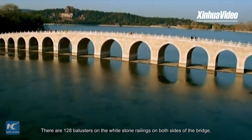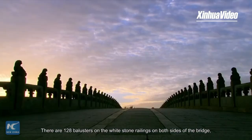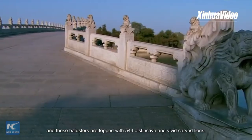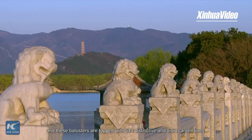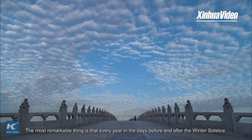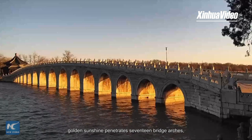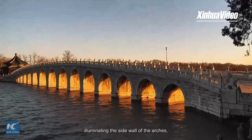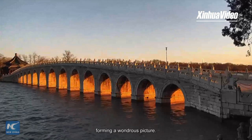There are 128 balusters on the white stone railings on both sides of the bridge, and these balusters are topped with 544 distinctive and vivid carved lions. Most remarkably, every year in the days before and after the winter solstice, golden sunshine penetrates the 17 bridge arches, illuminating the side walls of the arches and forming a wondrous picture.